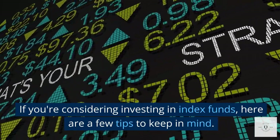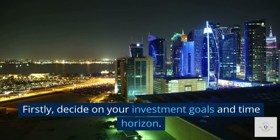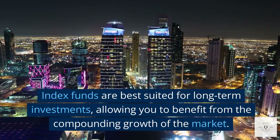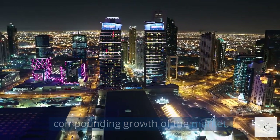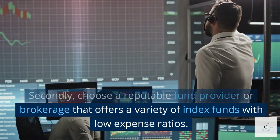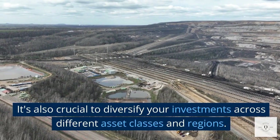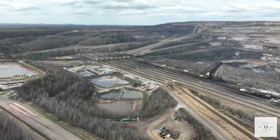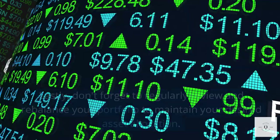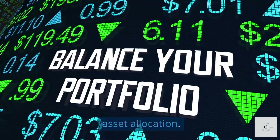If you're considering investing in index funds, here are a few tips to keep in mind. Firstly, decide on your investment goals and time horizon — index funds are best suited for long-term investments, allowing you to benefit from the compounding growth of the market. Secondly, choose a reputable fund provider or brokerage that offers a variety of index funds with low expense ratios. It's also crucial to diversify your investments across different asset classes and regions to spread risk and capture growth potential. Lastly, don't forget to regularly review and rebalance your portfolio to maintain your desired asset allocation.